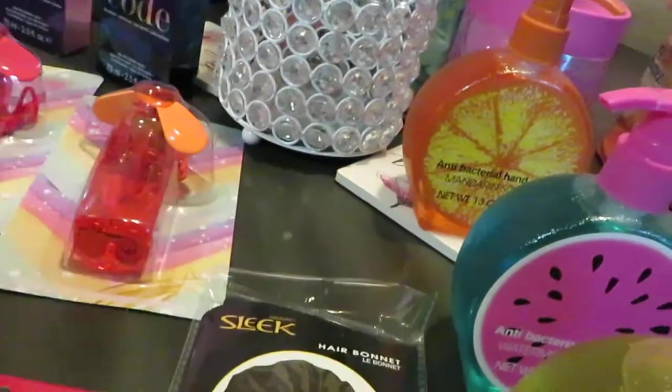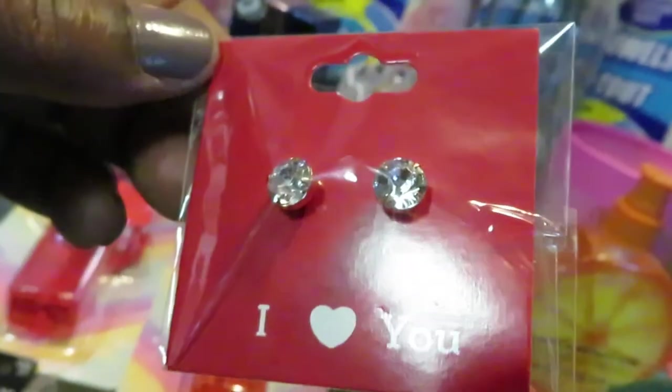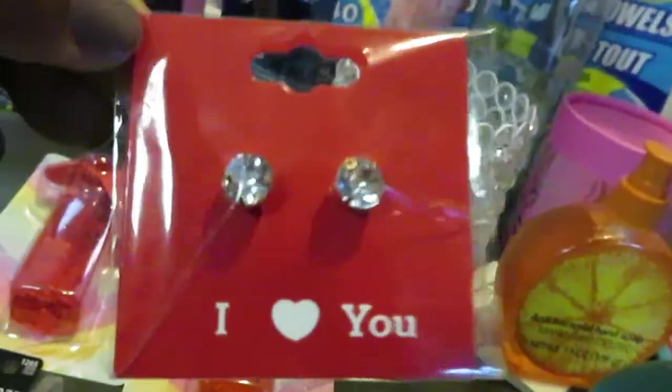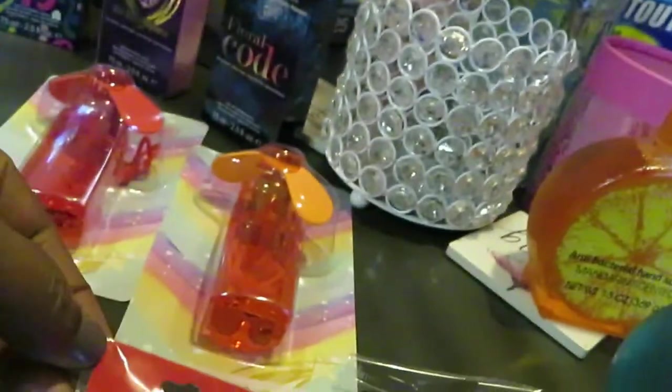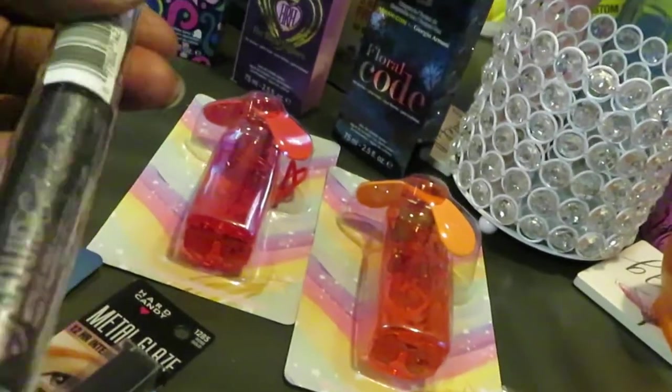I got a little hair bonnet from Dollar Tree — they usually work well. And I found these cute little diamond accessories; I picked them up for my oldest because she likes cute little diamonds like this. I'm gonna put that in her Valentine gift bag.